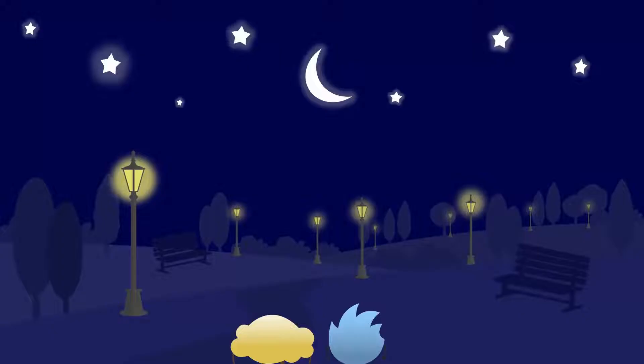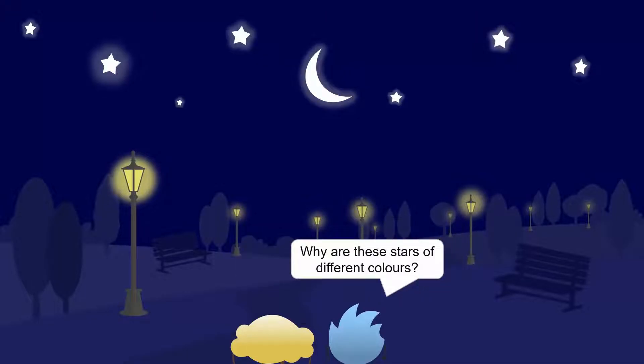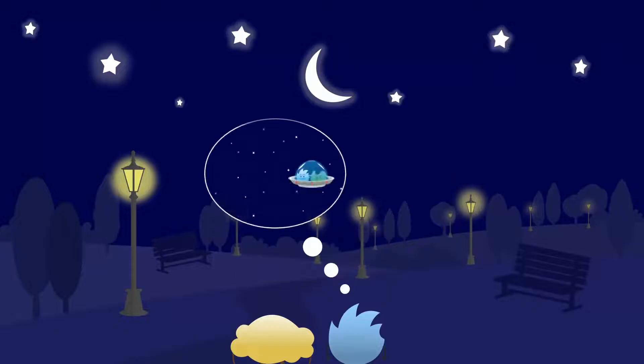Hey, Bubbles, have you ever wondered why some stars are brighter than others? Why are these stars of different colors? Also, how far exactly are they from the Earth? And imagine we have a spaceship that travels at the speed of light. How long would it take us to reach the nearest star?